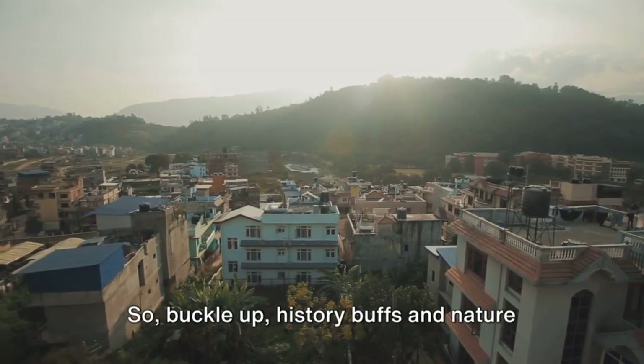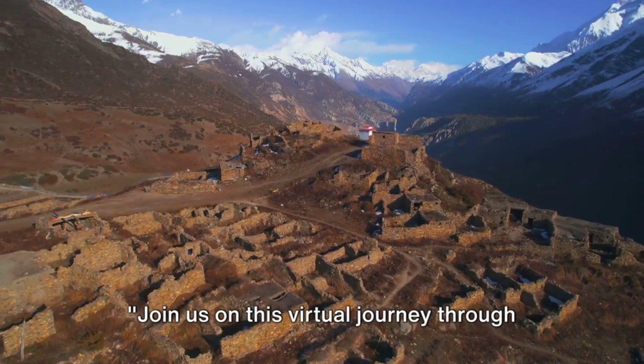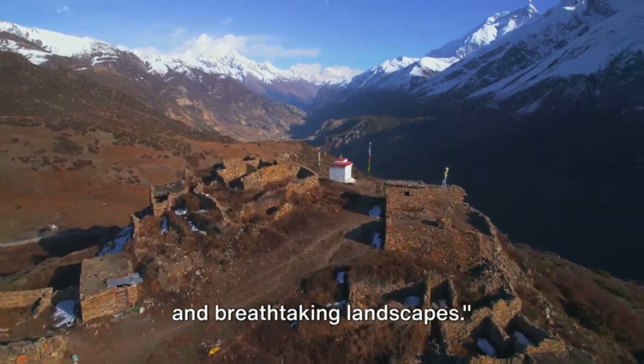So buckle up, history buffs and nature enthusiasts alike, because you're in for a treat. Join us on this virtual journey through Palpa as we delve into its rich history and breathtaking landscapes.